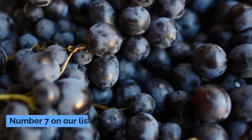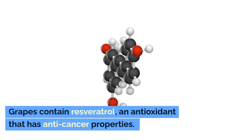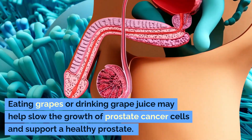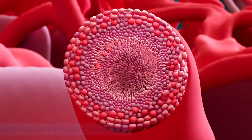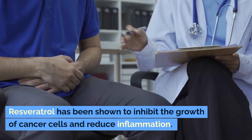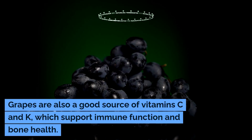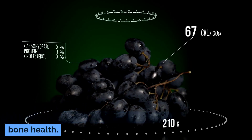Number seven: grapes. Grapes contain resveratrol, an antioxidant that has anti-cancer properties. Eating grapes or drinking grape juice may help slow the growth of prostate cancer cells and support a healthy prostate. Resveratrol has been shown to inhibit the growth of cancer cells and reduce inflammation. Grapes are also a good source of vitamins C and K, which support immune function and bone health.